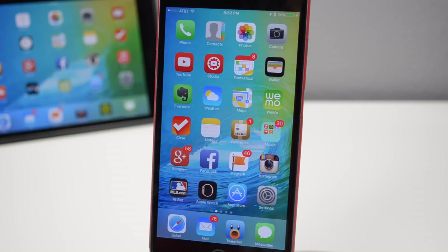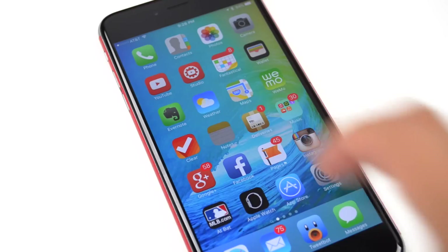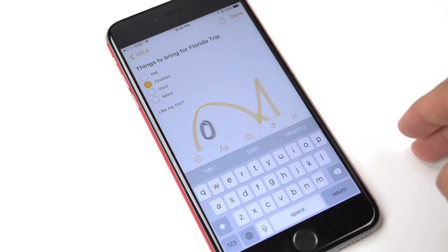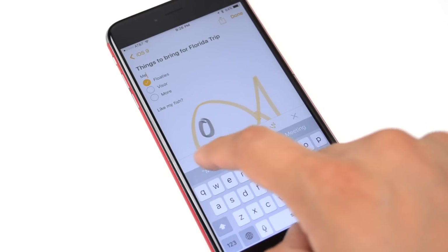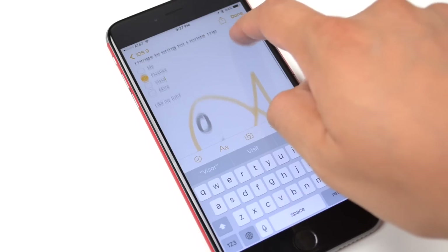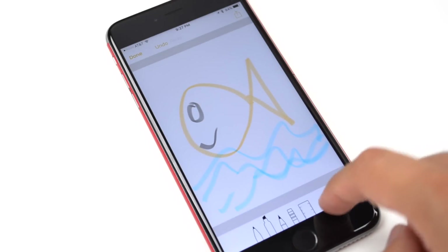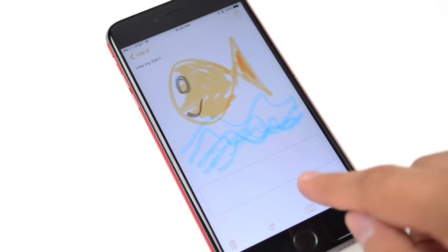We did get some wanted features that we've been asking for in past iOS updates. First, we're going to begin with the Notes app, which got a little improvement. You're now able to make lists, so if you need to make a checklist you can do that. You can even format your text, doodle on a blank canvas, and even insert images straight from your camera in the application.